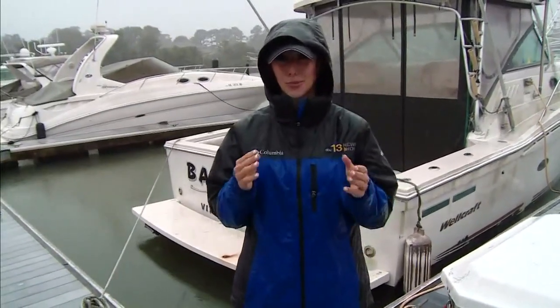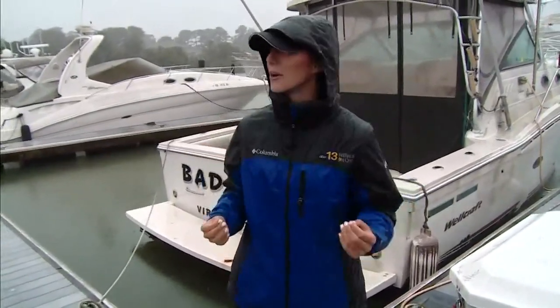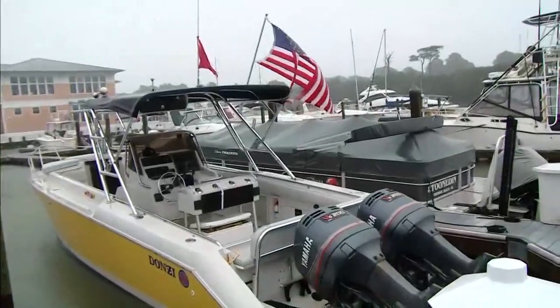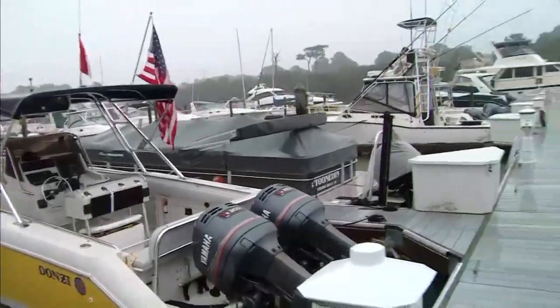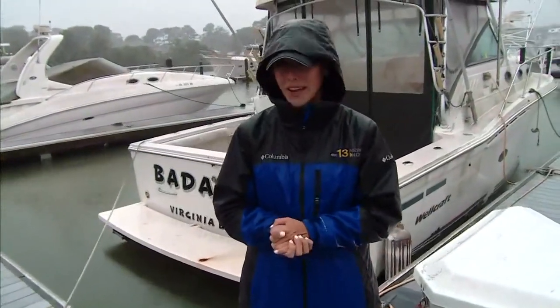I can tell you in the last 10 minutes, this rain and wind has definitely picked up. I am soaked. And if you can see, the flag is blowing — it's been blowing pretty hard in the last several minutes. But that is exactly why people are tying up their boats, making sure they are ready to withstand any sort of wind.